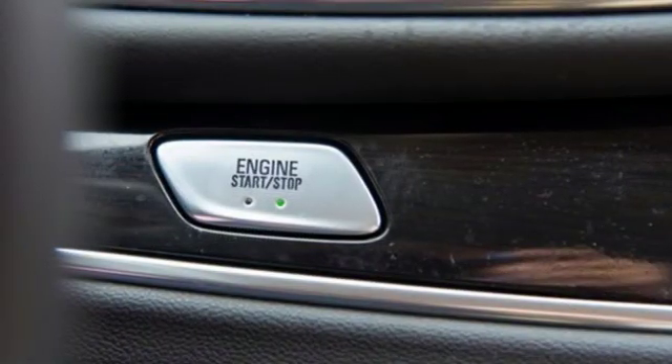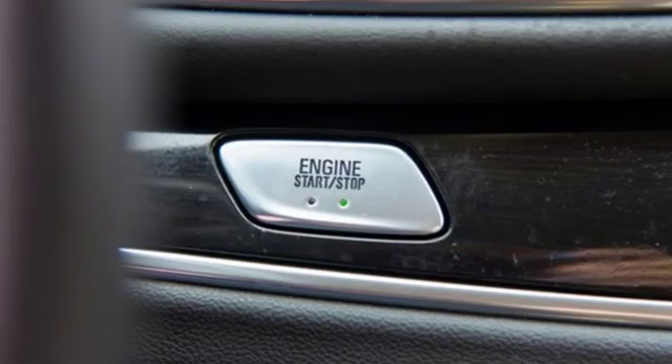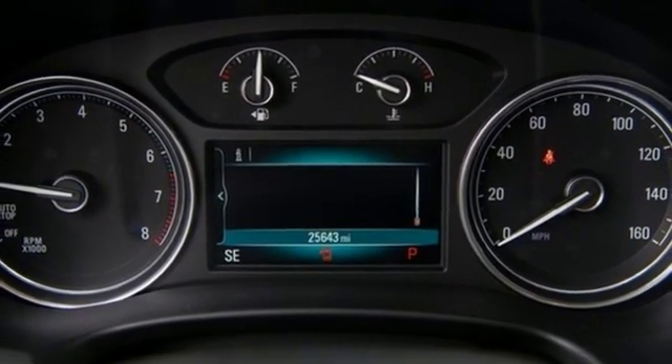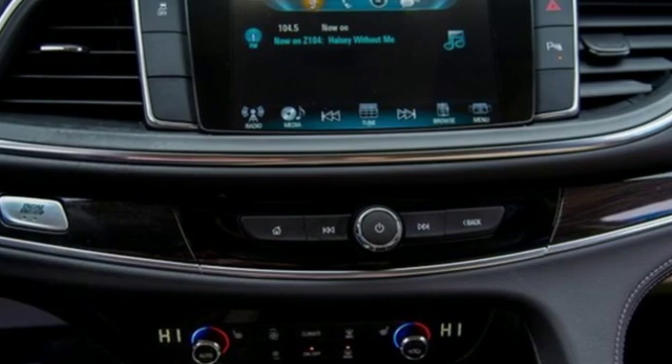Auto dimming mirrors, dual zone climate control, V6 engine, hands-free lift gate, automatic with driver control suspension management, and power heated mirrors.